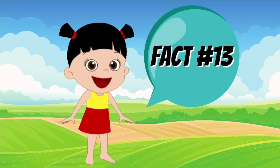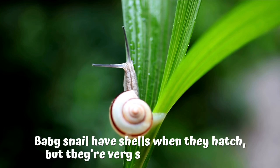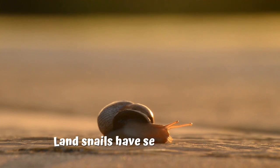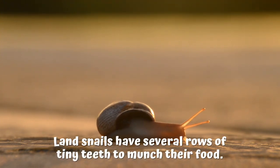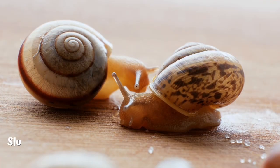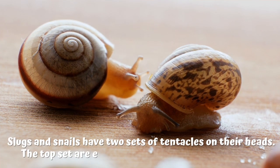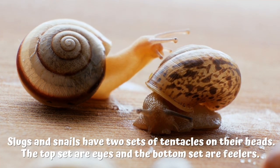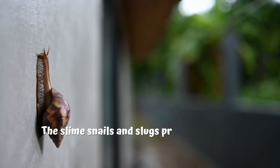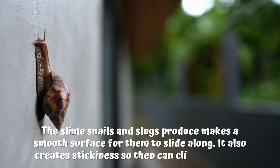Fact number 13: baby snails have shells when they hatch, but they're very soft and colorless. Fact number 14: land snails have several rows of tiny teeth to munch their food. Fact number 15: slugs and snails have two sets of tentacles on their heads — the top set are eyes, and the bottom set are feelers. Fact number 16: the slime snails and slugs produce makes a smooth surface for them to slide along, and it also creates thickness so they can climb up walls.